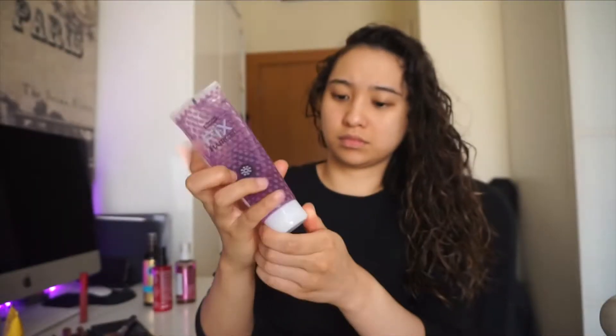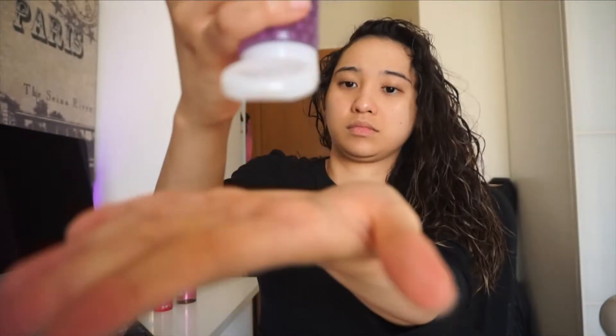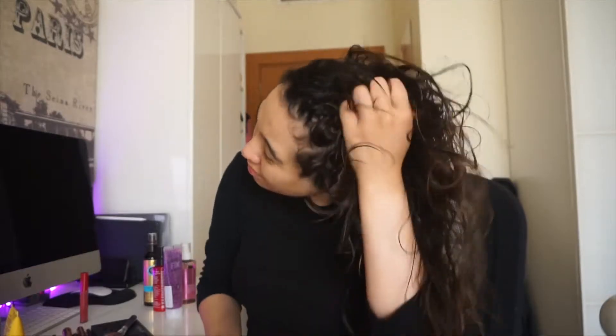I also want to apply a bit of the extreme hold product which I got from Bench. This ensures that we conceal the hair and that it'll hold the hair for at least five to eight hours.